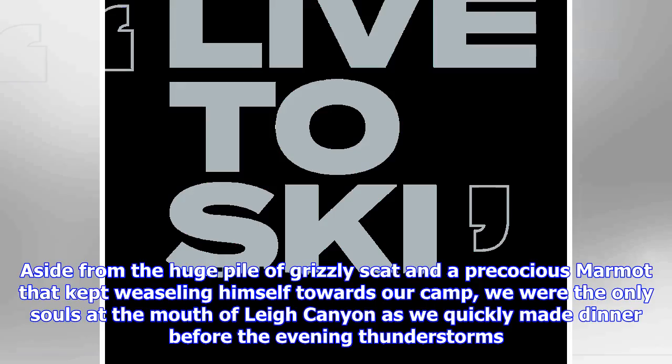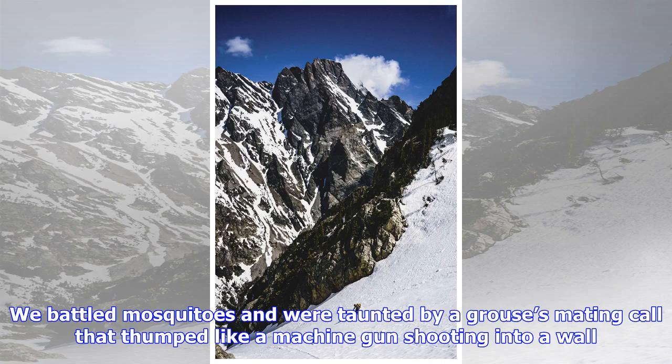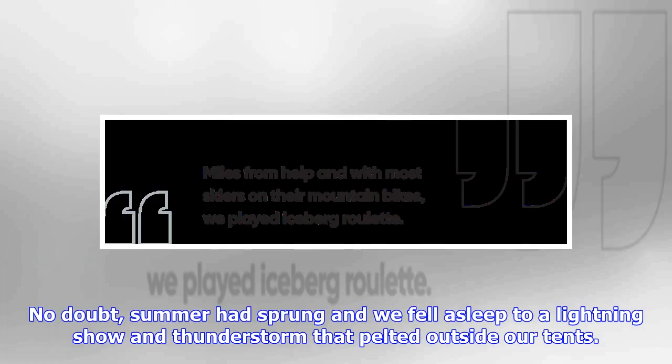Aside from a huge pile of grizzly scat and a precocious marmot that kept weaseling himself towards our camp, we were the only souls at the mouth of Lee Canyon as we quickly made dinner before the evening thunderstorms. The snow line seemed elusively close yet was still far away. We battled mosquitoes and were taunted by a grouse's mating call that thumped like a machine gun shooting into a wall. No doubt, summer had sprung — and we fell asleep to a lightning show and thunderstorm that pelted outside our tents.